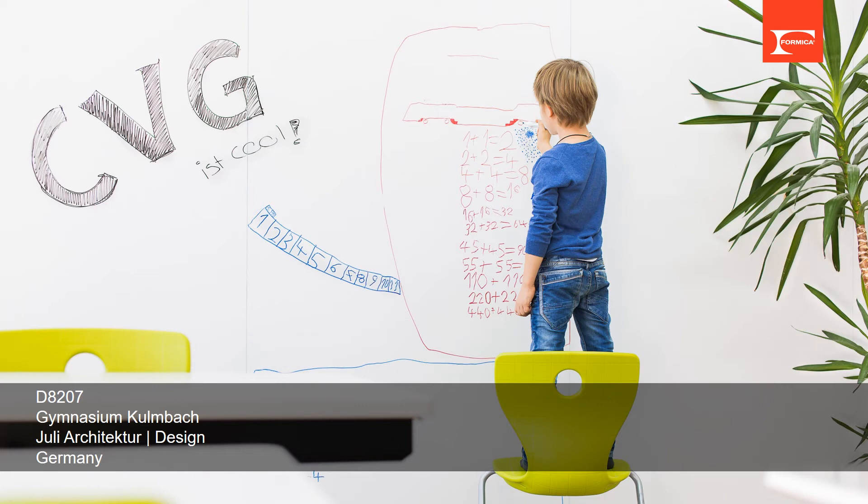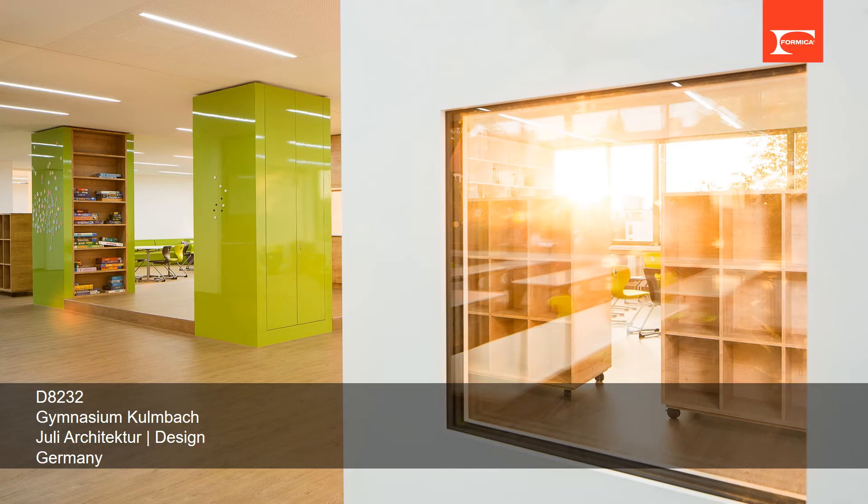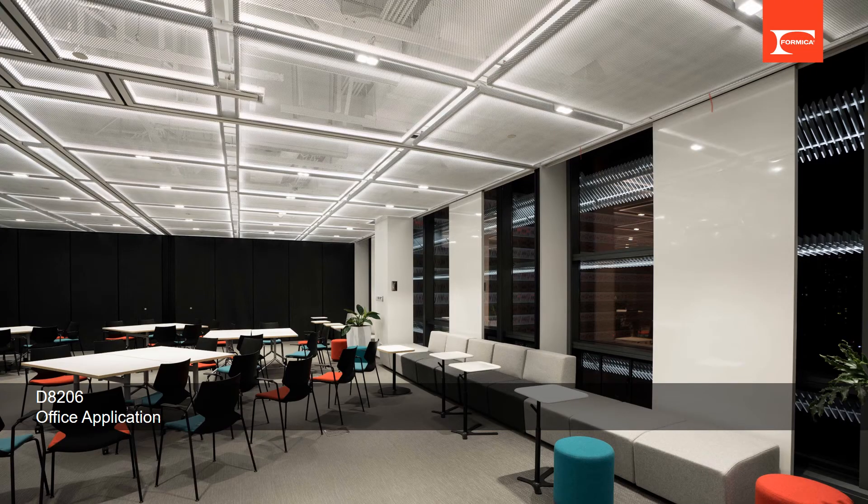Deco Metal magnetic whiteboards are often used in office and educational sites. This is a kindergarten project in Germany using a matte whiteboard, which is a multi-function product also available for projection. In the same project, the designer also used another color, apple green glossy, for enlightening the interior.